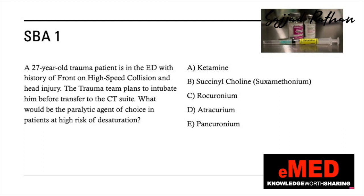Without wasting further time, let's start with the first question of the day. What would be the paralytic agent of choice in a patient at high risk of desaturation? A 27-year-old trauma patient is in the emergency with a history of front-on high-speed collision and head injury. The trauma team plans to intubate him before transfer to the CT suite. Options are: ketamine, succinylcholine, rocuronium, atracurium, or pancuronium. Take a moment to decide your answer.